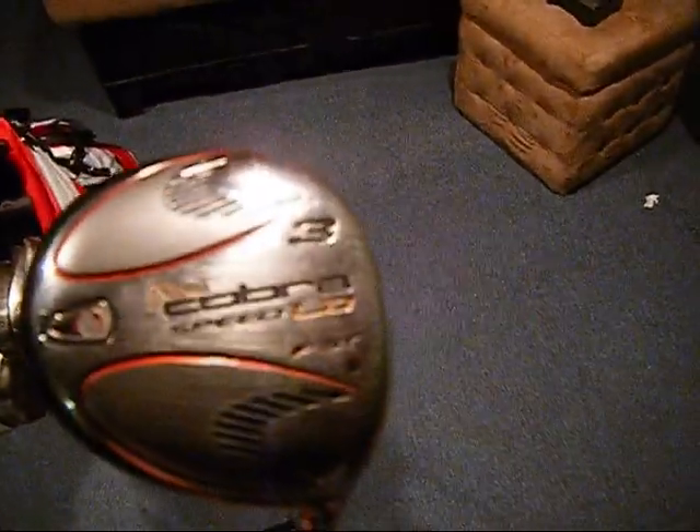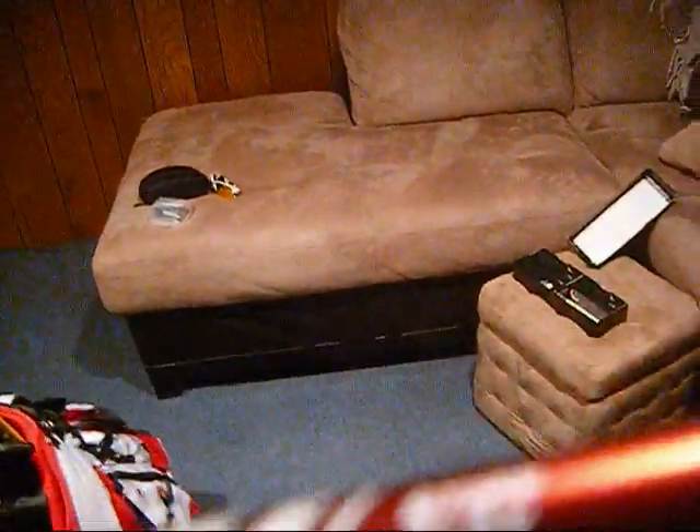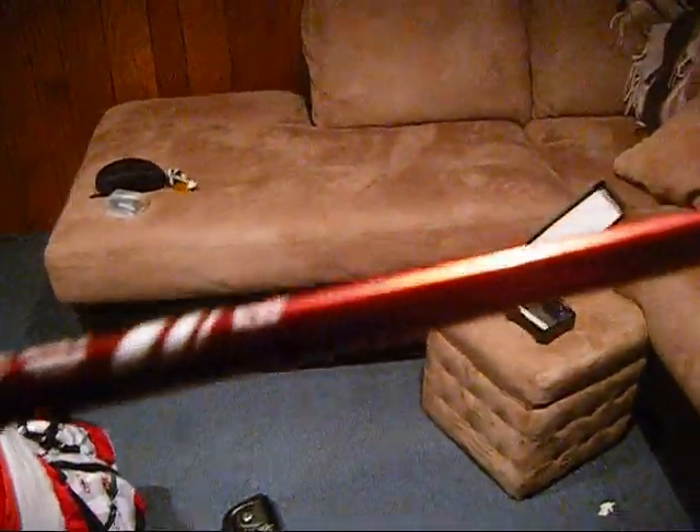Still on the Cobra Speed LD 3-wood — faster swing speed. Envy shaft, 55 grams, stiff flex. Got the DD2 grip on that one.